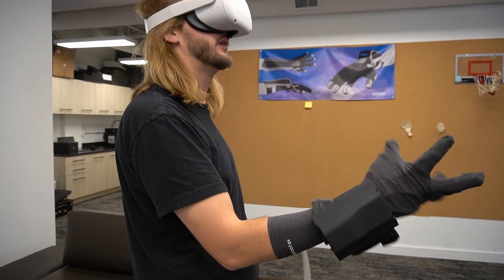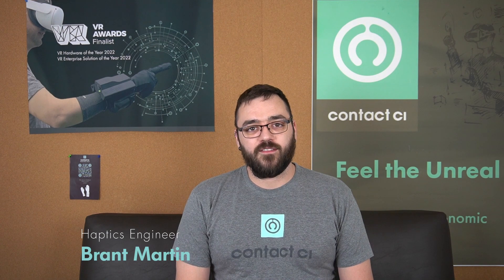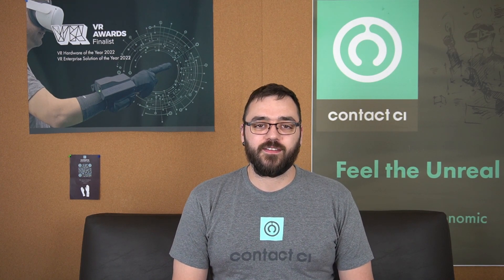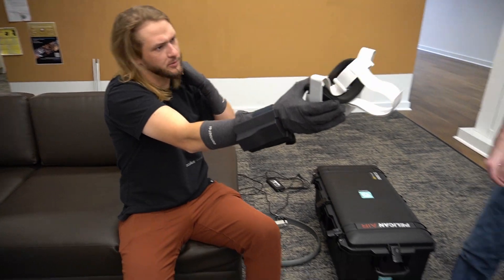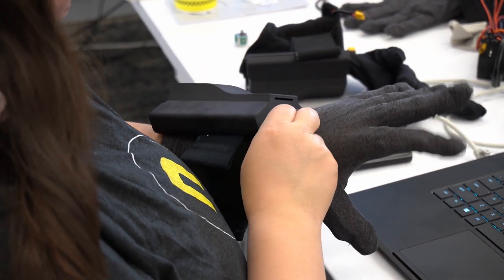Here at Contact CI we make a multi-force ergonomic glove used for haptic interaction with hand tracking applications. We innovate on VR haptic feedback systems. There are lots of players in the market but we have an edge and we're working on cutting-edge stuff. Contact CI creates virtual reality interfaces that are focused on being multi-force and ergonomic so that we can truly extend your hands' sense of touch and functionally reach into that VR and AR world.